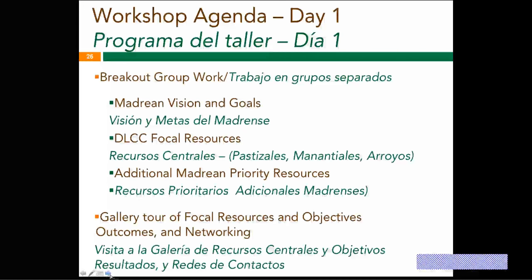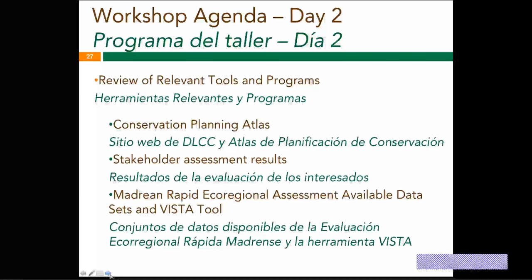There will be breakout group work both days — on the vision and goals, on the focal resources, getting into more specificity, as well as reviewing the various additional priority resources generated last year and through other meetings, so we come out with a more final list. Then we'll do some sharing back of all that work. At the end of day one, we'll have a happy hour across the street at a brewery — social networking is recommended — so plan to join us for that fun evening.